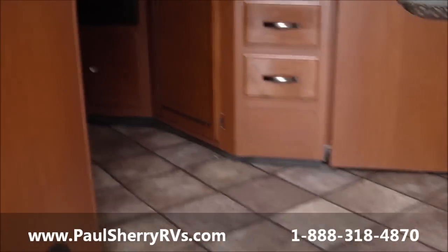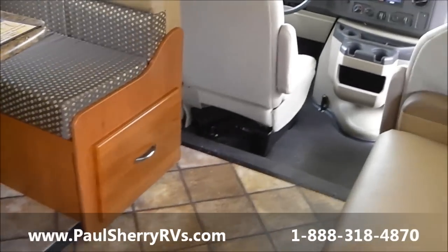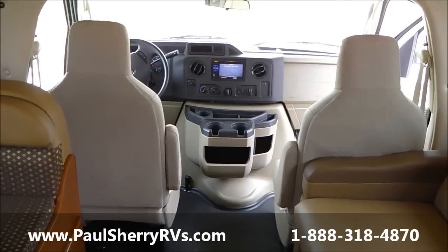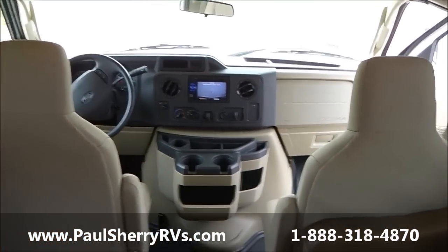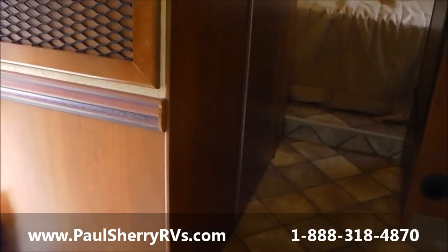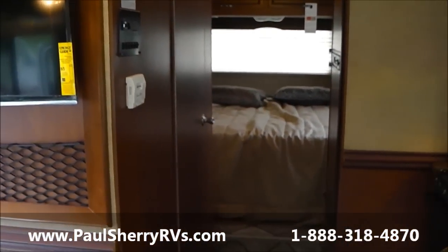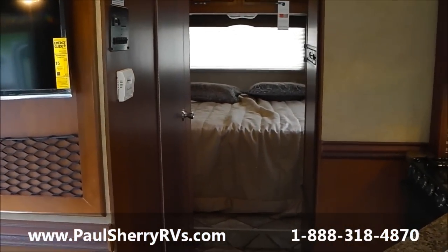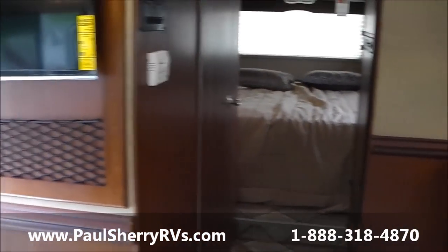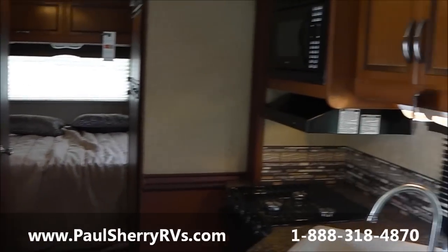They've also included a much larger than standard heat shield underneath the coach. This isn't something you would normally think about, but the heat shield runs from the exhaust all the way back and it's almost three times the size of the competition's. This keeps your floor cooler and quieter from the road — these are things you're never going to see in the Chateau, but they're very important when you consider the construction.